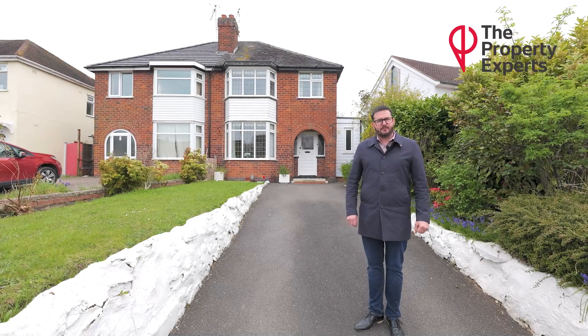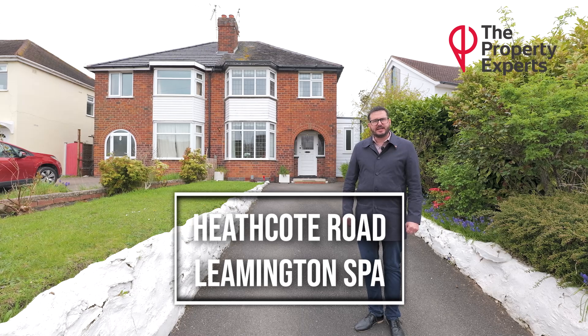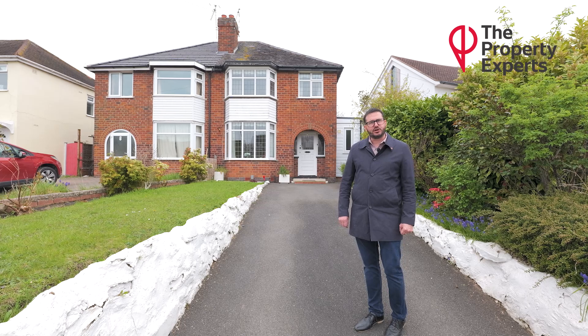Hi, I'm Lemurton Spa's property expert. Today I'm outside Heathcote Road in Wicknash and I'm bringing to the market an extended three-bedroom traditional semi-detached property. Follow me inside and I'll show you around.